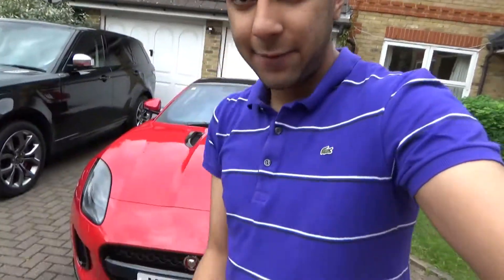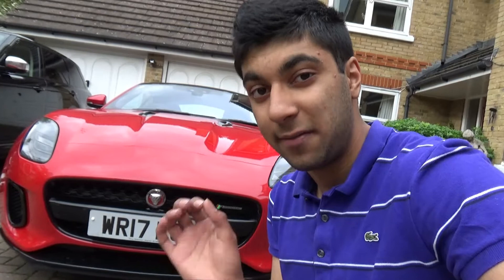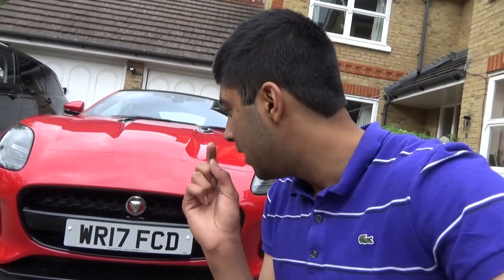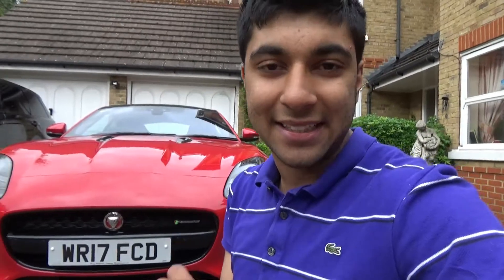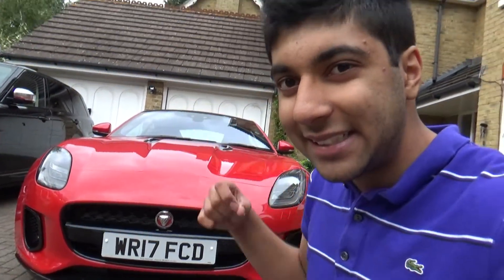Overall, the only visual difference between this car and the V8 model is essentially the exhaust. In terms of the looks and the showy stuff, it has everything. Now let's look inside and see what's in the beautiful F-Type.